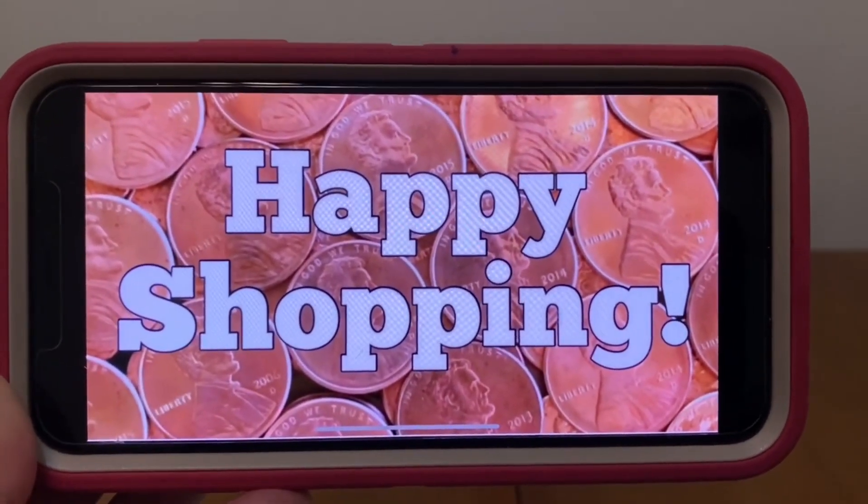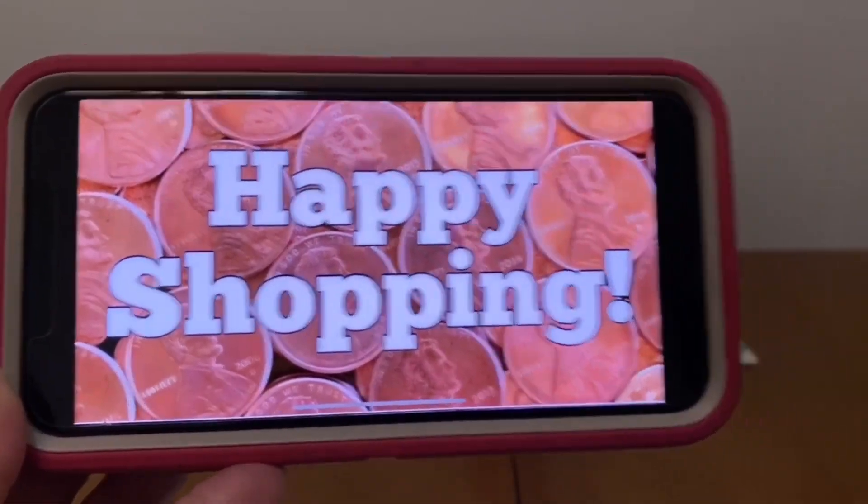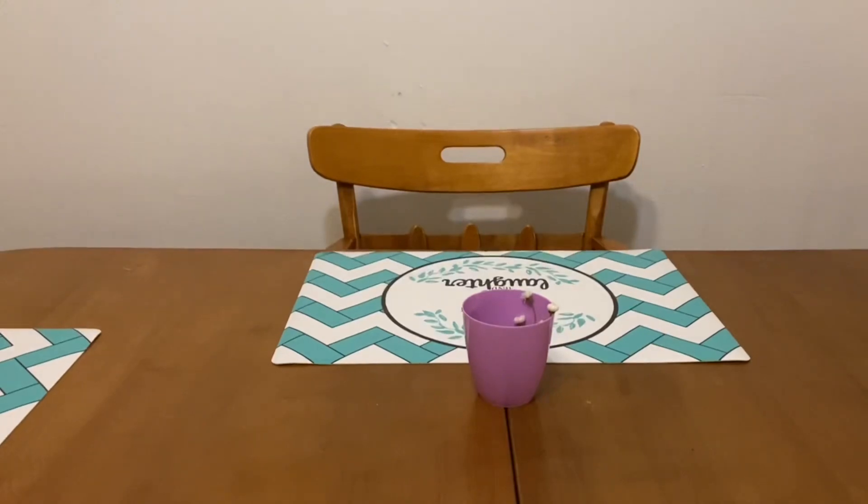Happy shopping, everybody! Any comments, please leave them down below and I will reply back. Any questions, leave them down below and I will answer them for you.